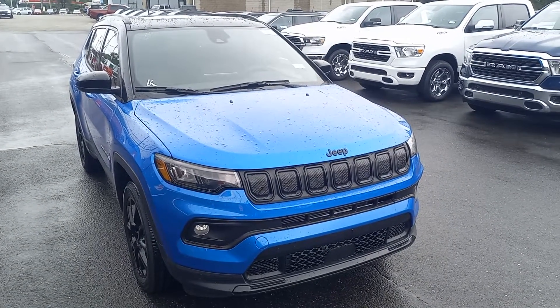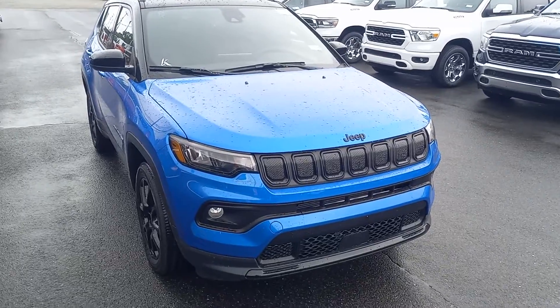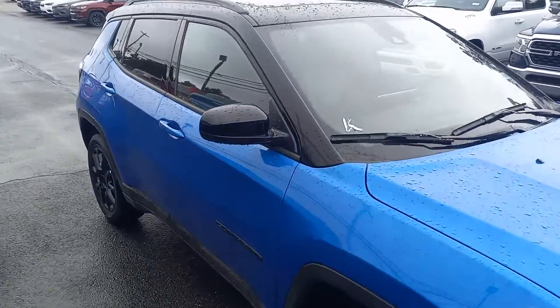How are you doing, Anna? This is Steve Nicholas over at Johnson Dodge. Just wanted to go ahead and put this together for you. We finally got some Compasses in, so like I promised, I'm going to go ahead and get this video right over to you.